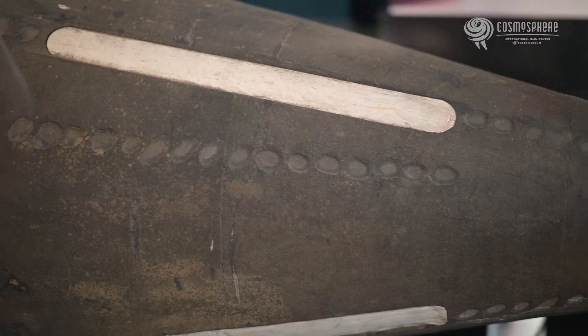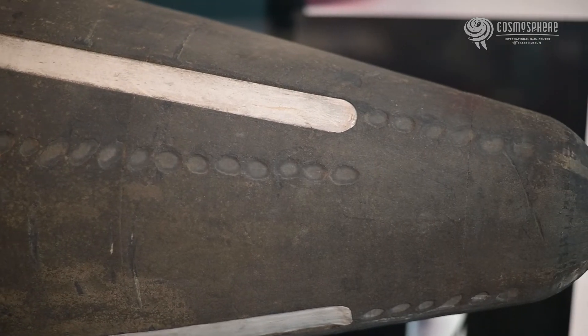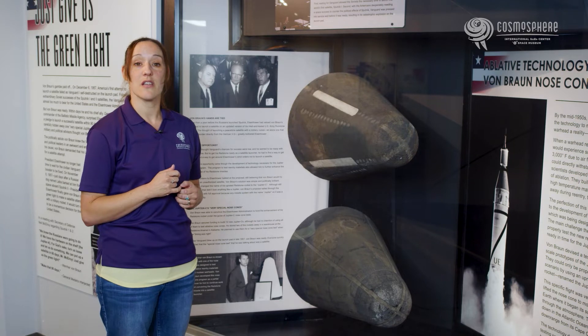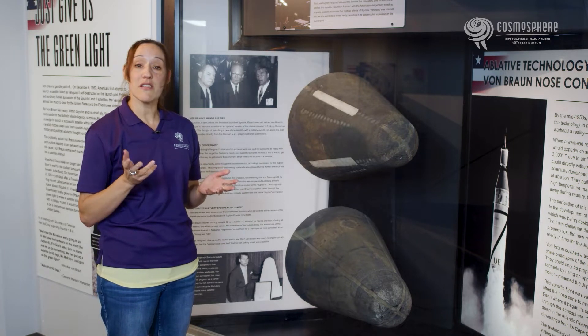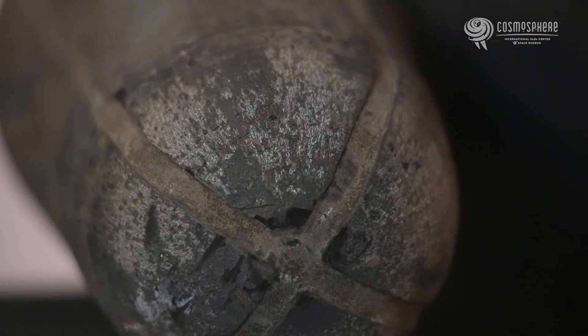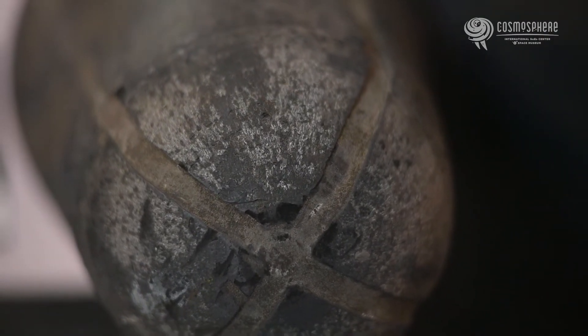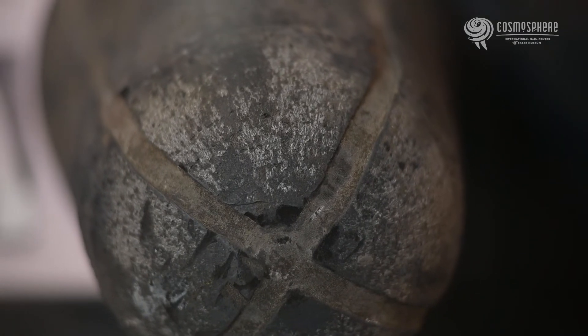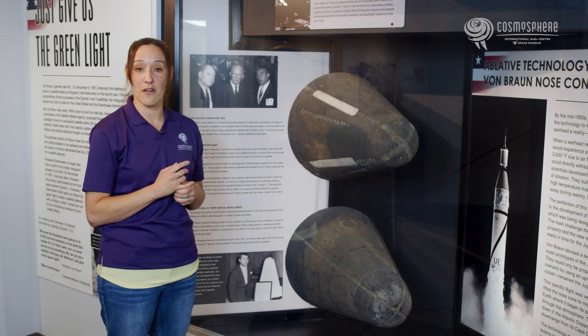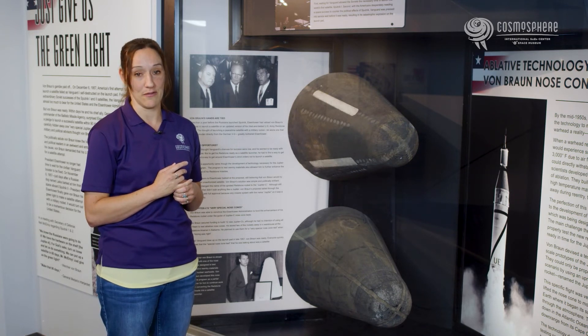The nose cone would be covered with material in thick layers that would melt or burn away during re-entry. As the material vaporized, the solid turned into a gas, taking the heat away with it. Basically, the material was put there with the purpose of burning away a good portion of the surface so that the payload would not burn. This technology was so effective, it was later used on the heat shields of spacecrafts and was the reason astronauts survived re-entry and returned to Earth safely.